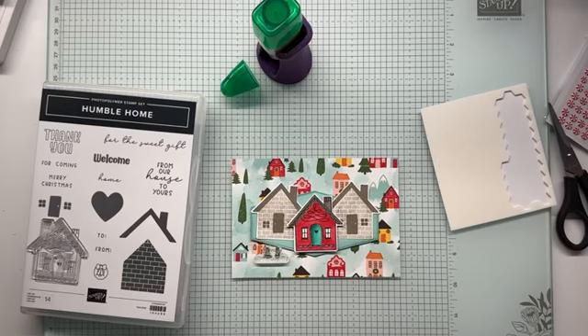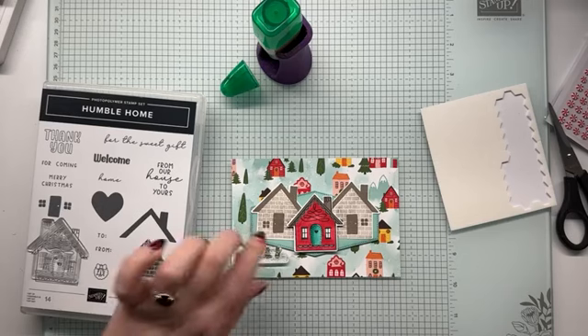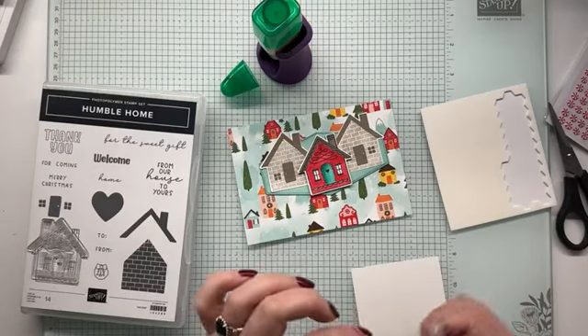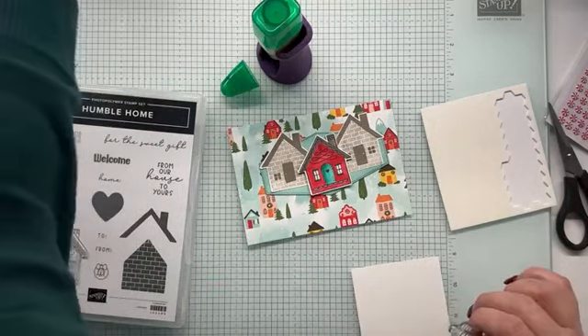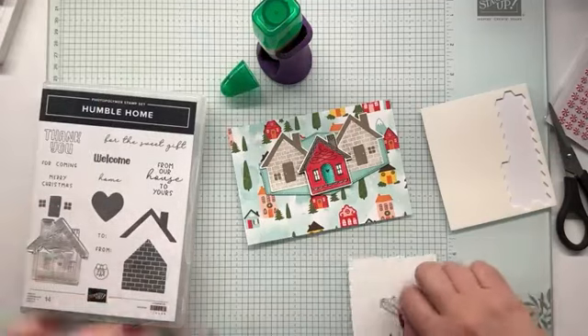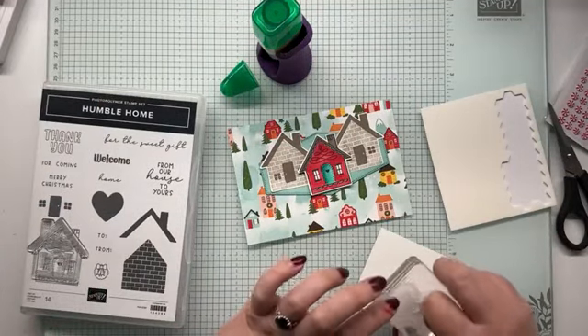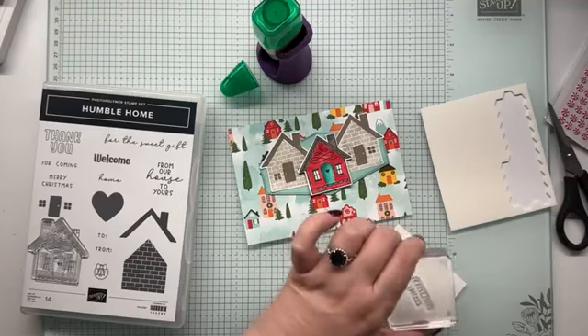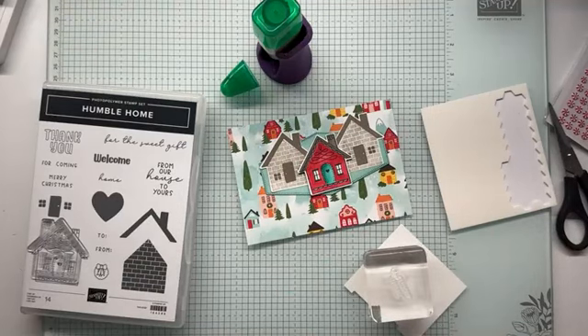I don't think I have a punch small enough. Let's just stamp it first and foremost. Kind of thinking grey granite again because we've already used it quite a bit. Or I could do real red — maybe real red, bring that real red back in. I used a blend, that's why I can't see my ink.